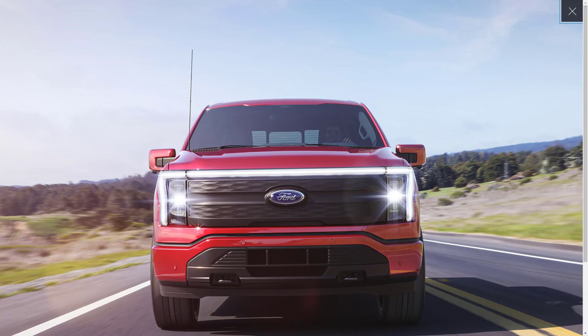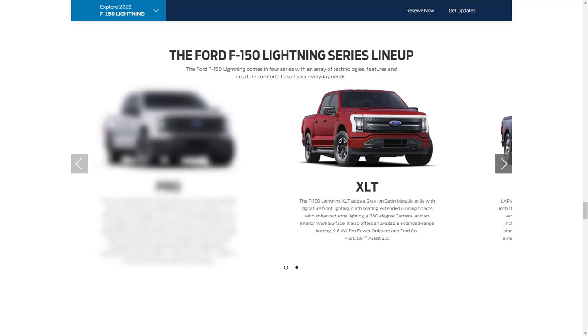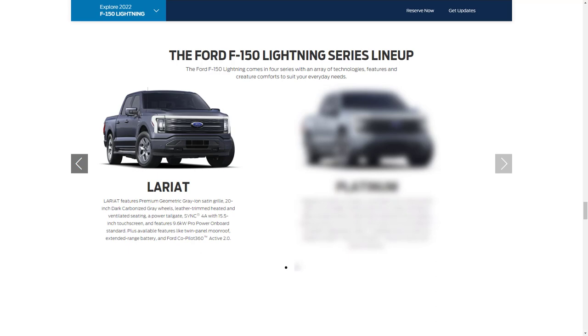The XLT and Lariat trim levels offer an optional premium package. The XLT premium package consists of Co-Pilot Assist 2.0 with BlueCruise hands-free highway driving, phone-as-a-key system, towing technology including trailer brake and hitch assist, an 80-amp onboard power supply usable as an emergency household generator, partition lockable full-flat storage, power steering column with memory, second-row heated seats, and a twin-panel moonroof.